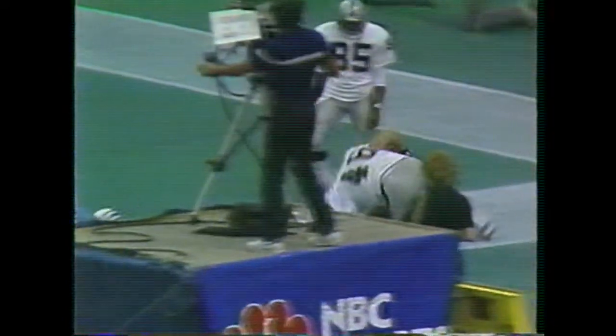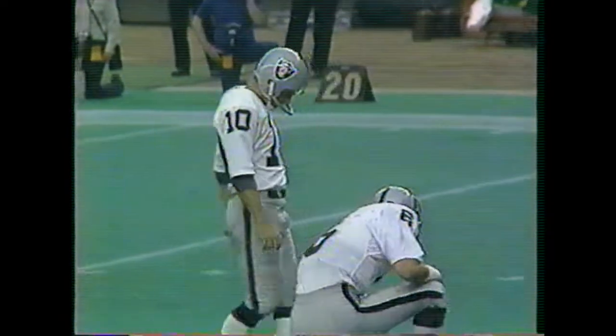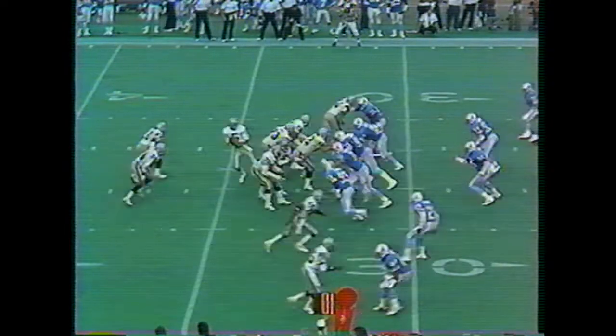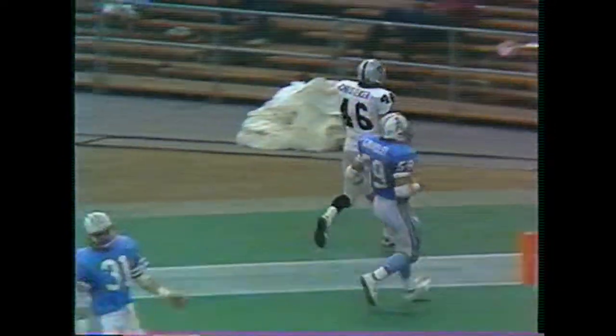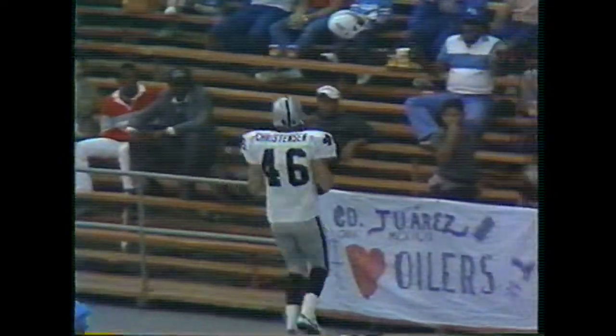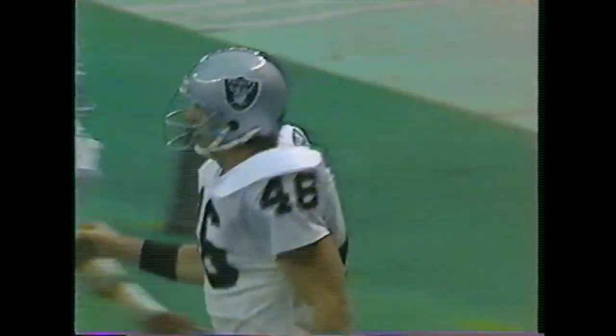Christensen made the comment to me the last time we did the Raiders — he said it was the first time we'd ever done a game when he didn't score. He said, 'I'll get one today.' Somehow he does it time and again. Todd Christensen, the all-pro tight end of the Los Angeles Raiders, slips free. Second touchdown catch of this day, his third of the season.